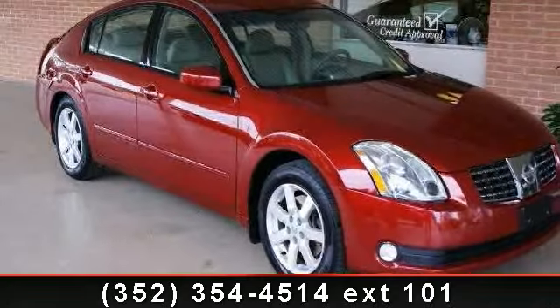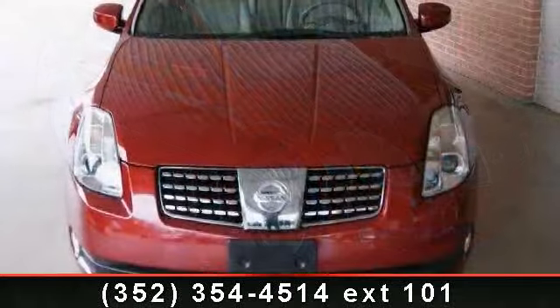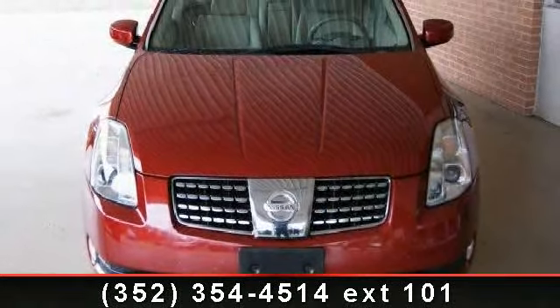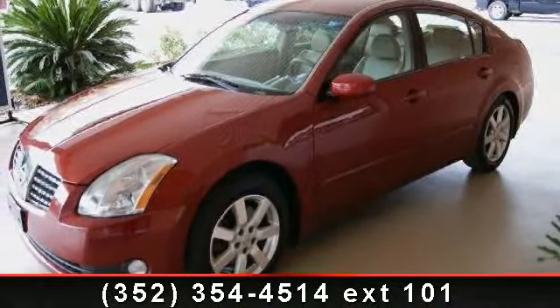Presenting the 2005 Nissan Maxima. This may be the set of wheels you've been looking for. This vehicle comes with a reliable 6-cylinder engine, connected to a smooth shifting automatic transmission.